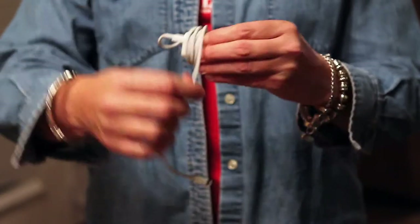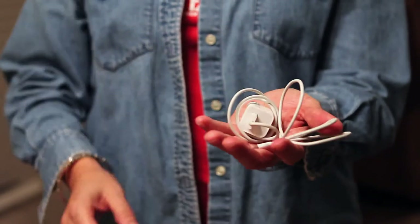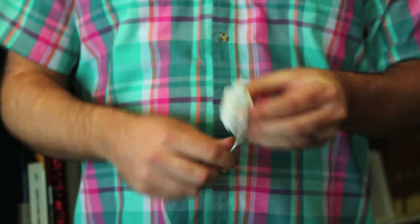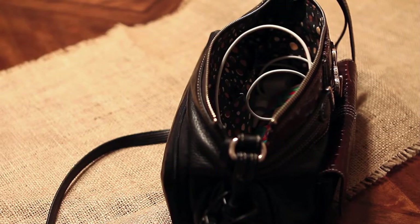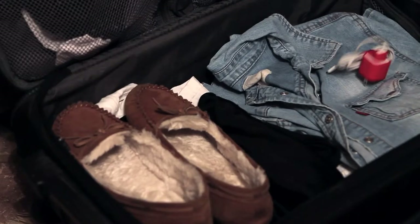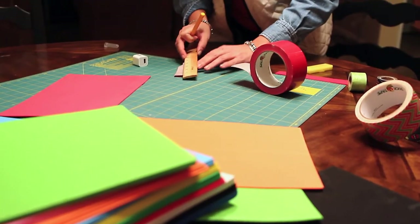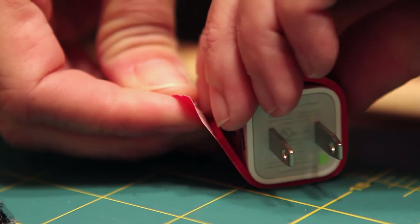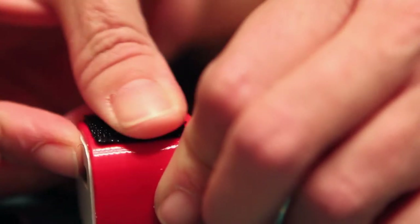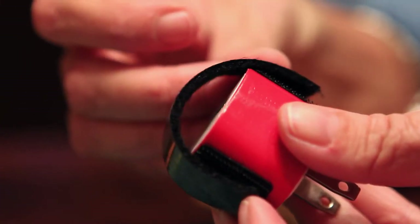I wanted something to wrap and keep my adapter and cord together, a color other than white to identify my charger, and something that was easy to pack with a quick toss in my purse, backpack, or suitcase for travel. I could not find anything that fit my needs, so off to the craft store I went and I made the first Jacket prototype out of craft foam, velcro, and duct tape. This is how Jacket was born.